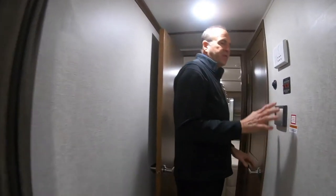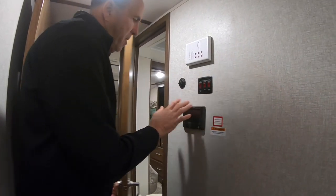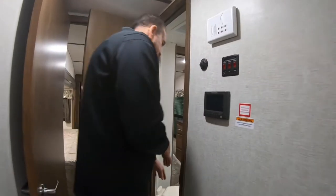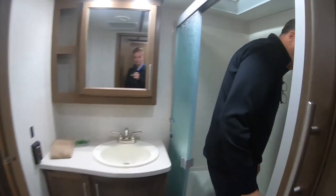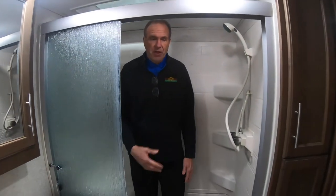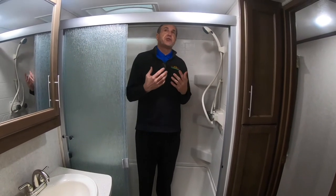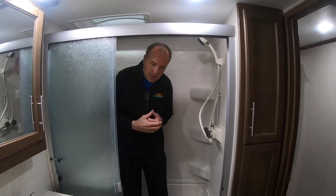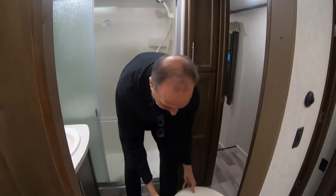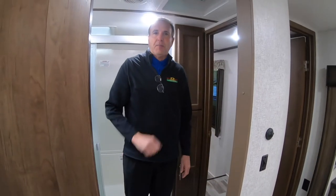It does have the iN•Command center — you can run everything in the coach through your phone via Bluetooth. In the bathroom you have a porcelain toilet and a nice big shower with three glass doors. I'm 6'3" and I have plenty of room in here. They've even given you a skylight, plenty of storage under the sink, a medicine cabinet, and the same size porcelain toilet you have at home.